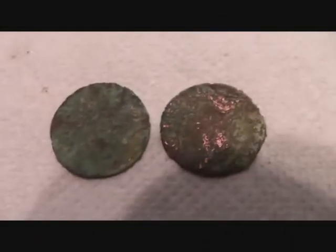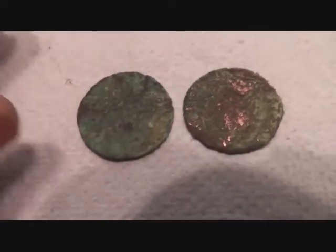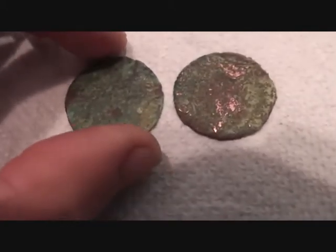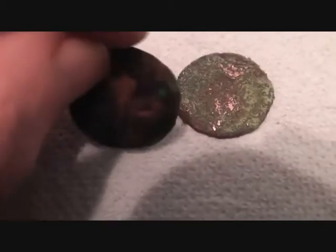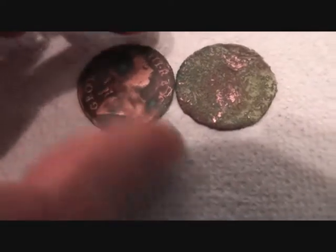Carrying on with that theme about things I've actually found - a few weeks back I found these two coins stuck together. I very carefully separated them and lo and behold when they separated they turned into really nice coins. Look at that.